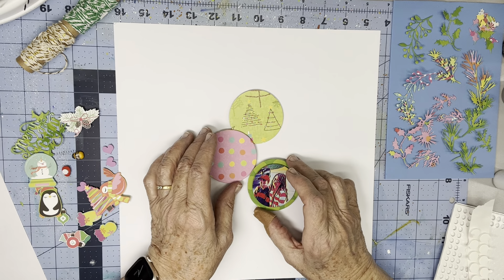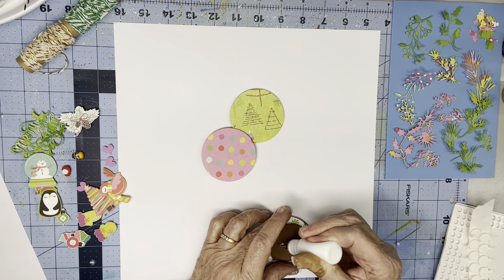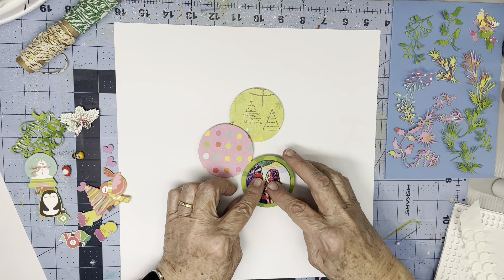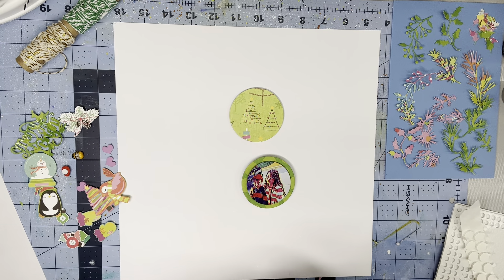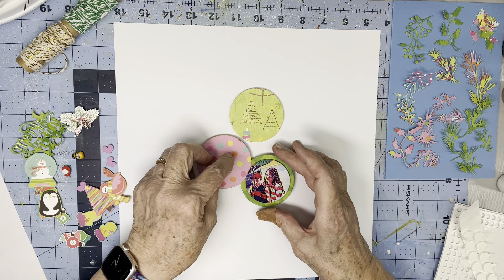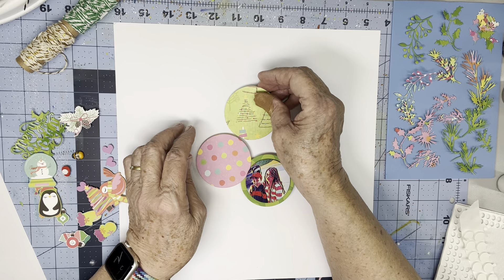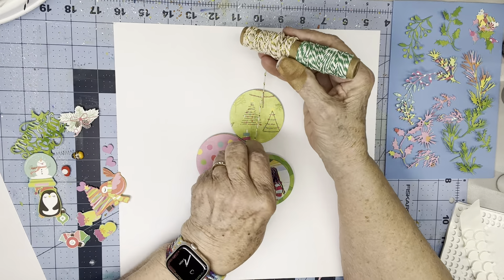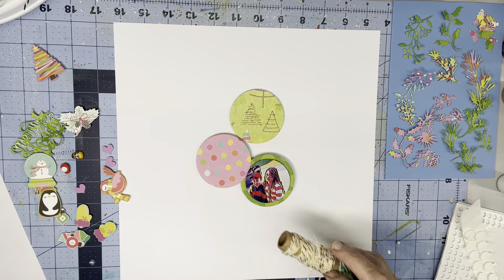I'm just going to kind of place these here. And if I seem in a foul mood, part of it was that the dies didn't cut well for me - I'm going to blame myself for not having the right setup. I'm going to kind of bring this one up higher but more over here. If I do that, then I can have this little guy a little bit off to the side of that, so that will work out okay.